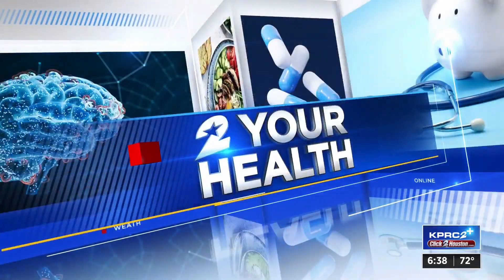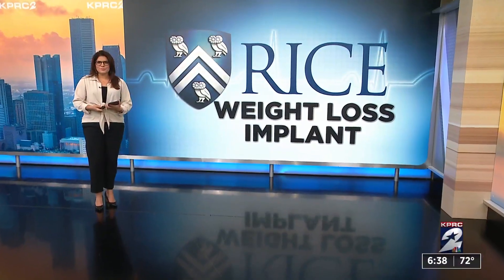And now to your help. Rice University is part of a research team developing an implant designed to improve adherence for obesity and type 2 diabetes drugs. This invention can be a game changer — the benefit: it might help bring down cost. Health reporter Haley Hernandez is here with this new technology.